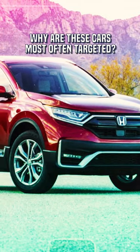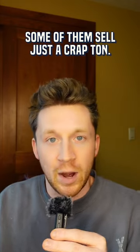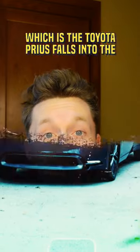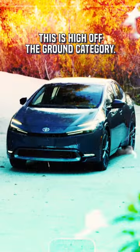Now, you might be wondering why are these cars most often targeted. Well, it's a combination of: number 1, some of them sell just a crap ton; and number 2, some of them are kind of higher up off the ground, which makes it easier to access. For example, number 3, which is the Toyota Prius, falls into the 'there's a lot of these' category, not really the 'this is high off the ground' category.